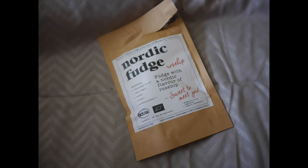Then we got Nordic Fudge — this is Rose Hip. Let me try that. It's better than I was expecting. This Rose Hip could taste sort of soapy, but it basically tastes like caramel.